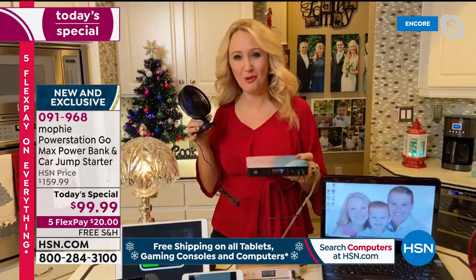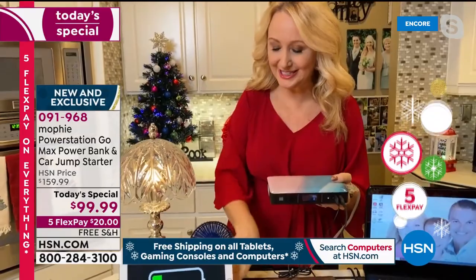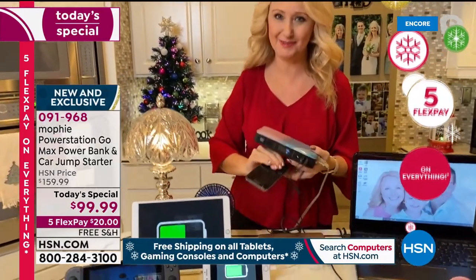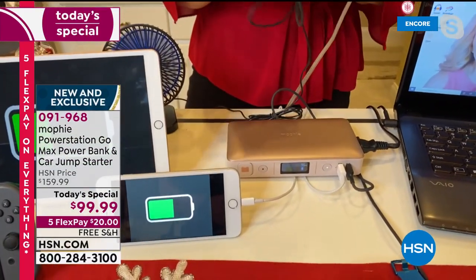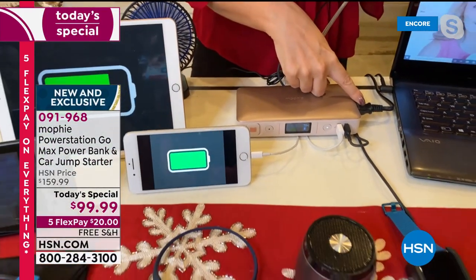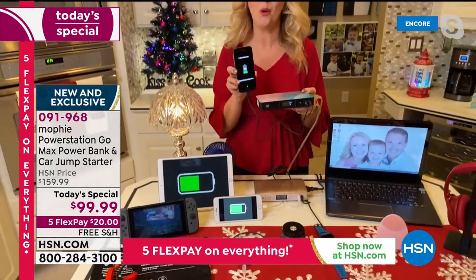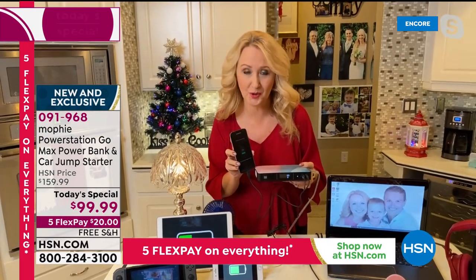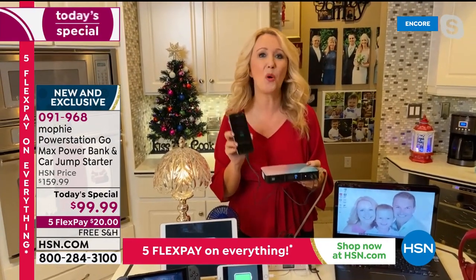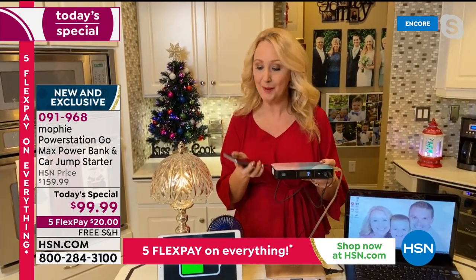That's how Mophie is designed — the number one top-selling brand found in the Apple Store, but not this one because it's exclusive. It'll hold a charge for up to two years. So if you're getting this for your emergency preparedness kit, it's perfect. I've got my fan, lamp, and cell phone all plugged in at the same time. Right down here I have another cell phone along with my Fitbit and my laptop computer.